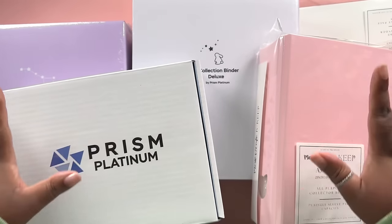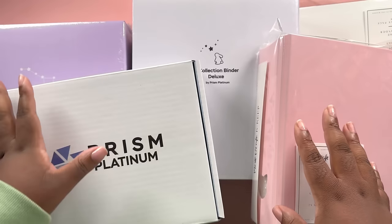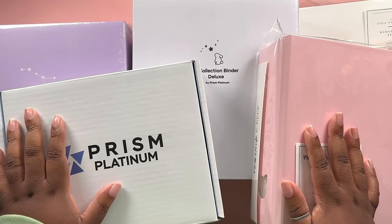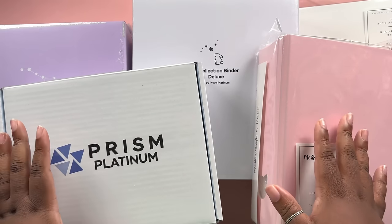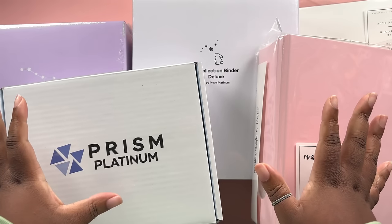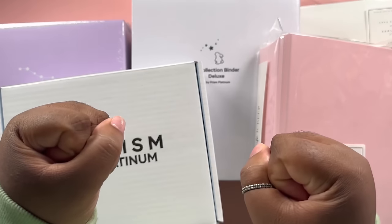I knew I was gonna get one from one of these two brands. I shopped with them during their winter sales - well, Meow Cafe had a winter sale, Prism Platinum didn't really. But I did get some free stuff anyway. I thought I would do a comparison video so if you're looking for a new A5 and you've heard about these brands, you can see exactly what you're getting and see which one is right for you. We'll start with Meow Cafe.